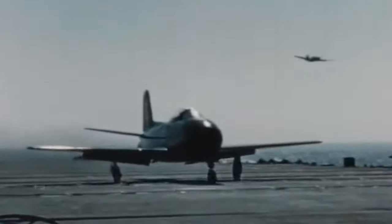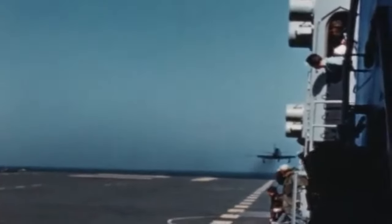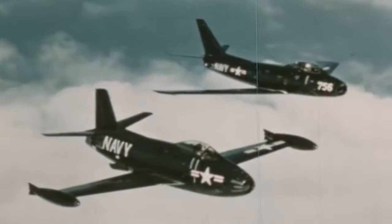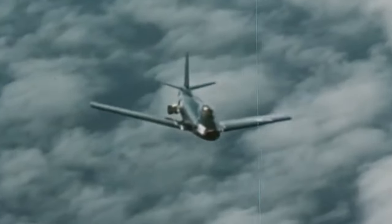Without a catapult, the FJ-1 was exposed to a perilous, slow climb, too risky for normal operations. Thus, the first aircraft of the Fury series was allocated to testing, limiting it to moderate success of its own. Still, the straight-winged fighter jet would inspire a true legend.